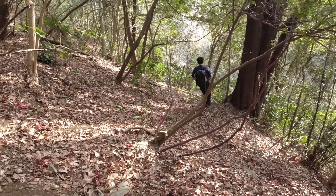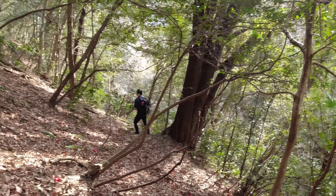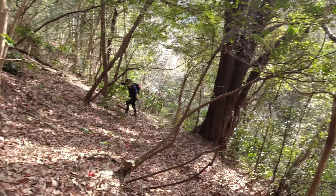We are done with the place. Right now we are trying to find our way back. Our plan was to cross the river, but instead people are gonna climb up here.